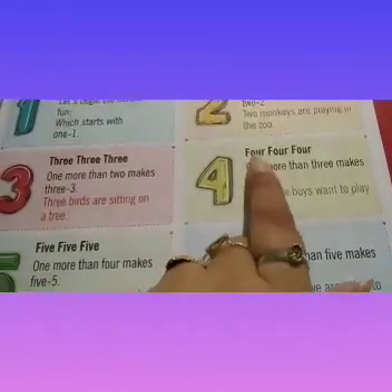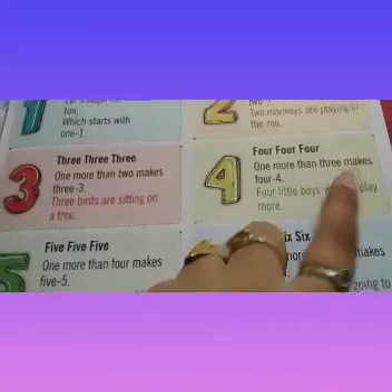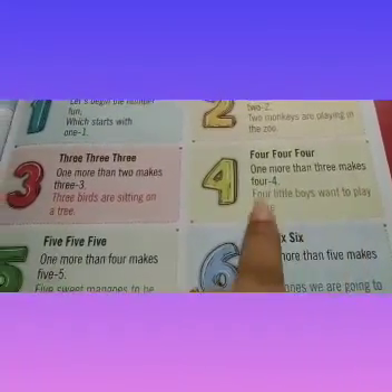4, 4, 4. 1 more than 3 makes 4. 4 little boys want to play more.